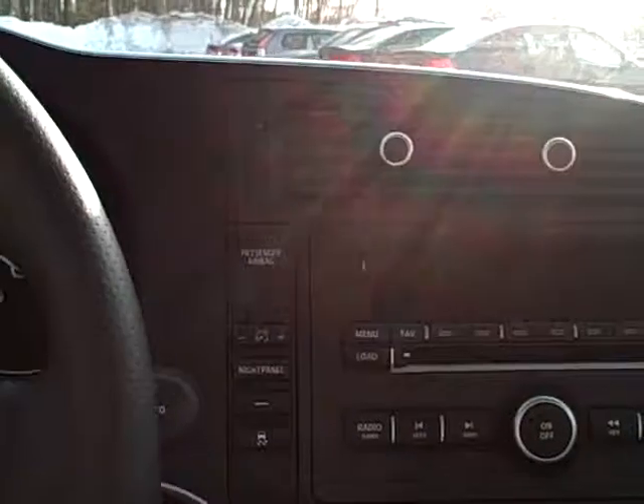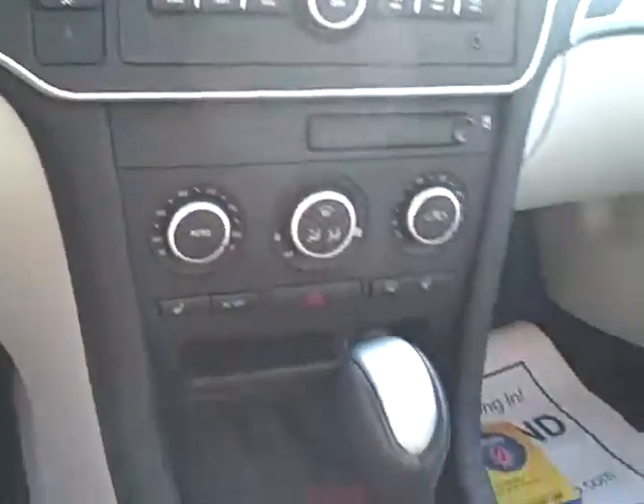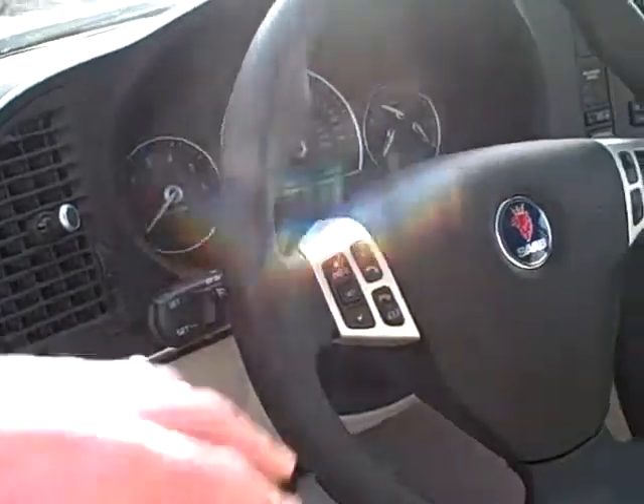Let's take a look at the inside of this car. This has a premium cold weather package. You've got the power moonroof, power passenger seat, 6-disc in-dash CD player. It's got the rear park assist. You've got your cruise and radio controls there. Power driver's seat with memory.